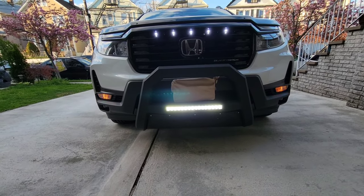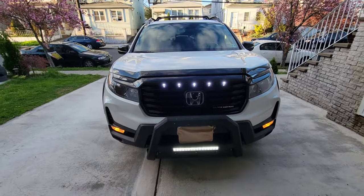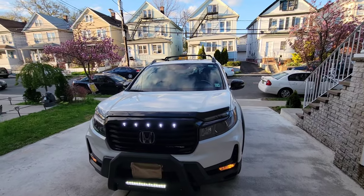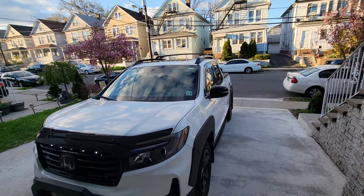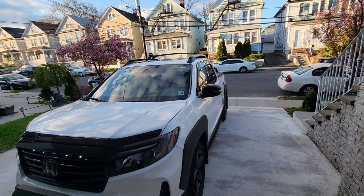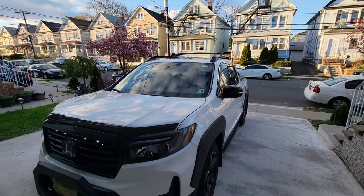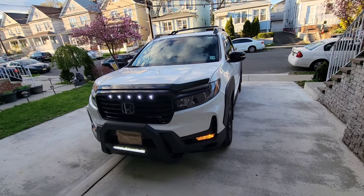This was a five-minute video, a little bit longer probably, but this is how the Ridgeline looks so far. I'm going to try to do more updates in future videos. I hope you guys like it.